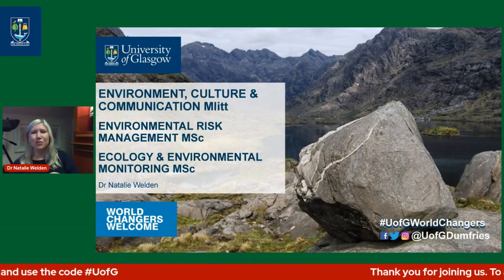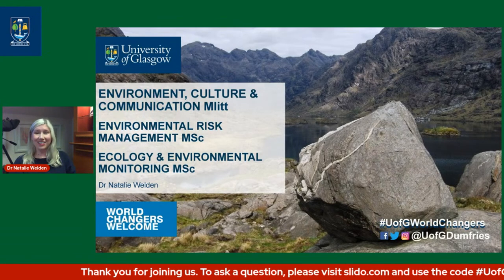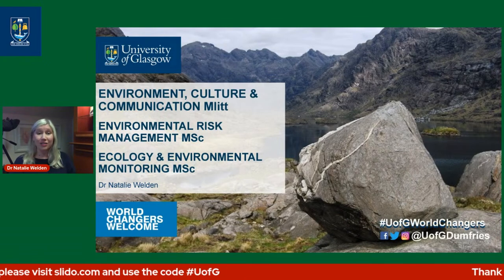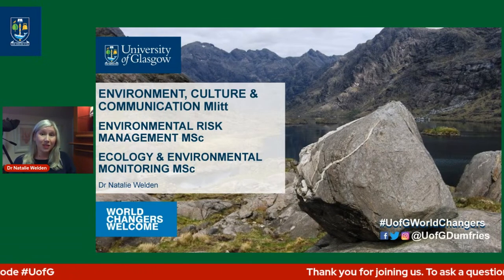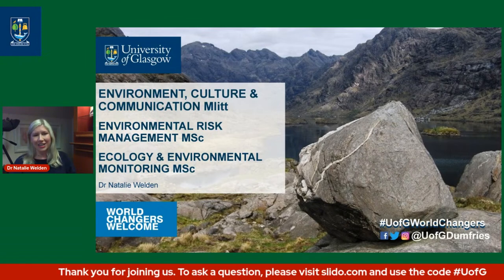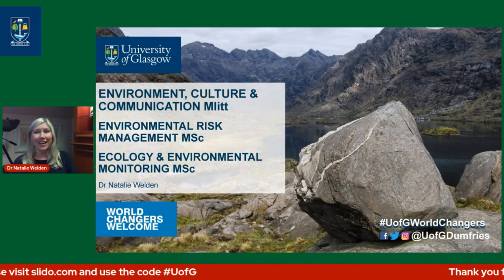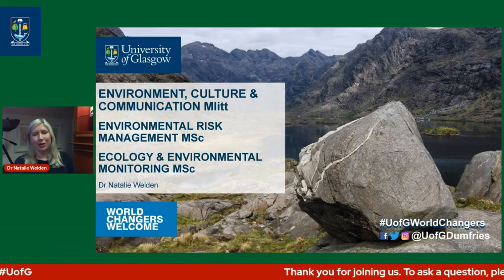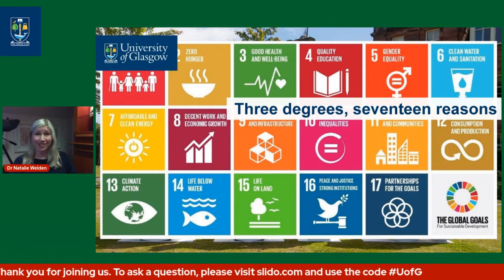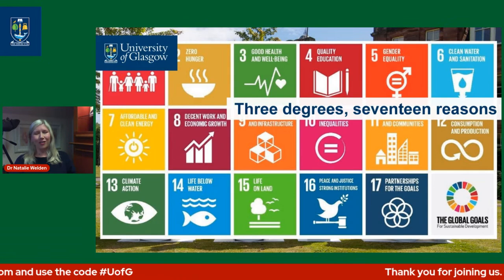I'm really excited to talk about our various postgraduate environmental programmes today. Some of you might be coming in with different backgrounds and different interests. The programmes on offer are: Environment, Culture and Communication; Environmental Risk Management; and Environmental Ecology and Environmental Monitoring. There are a whole host of different backgrounds and approaches that come under the umbrella of environmental science.